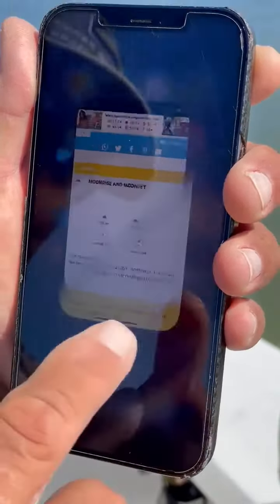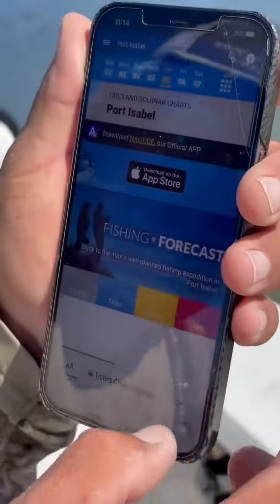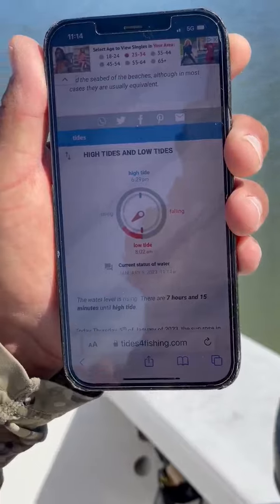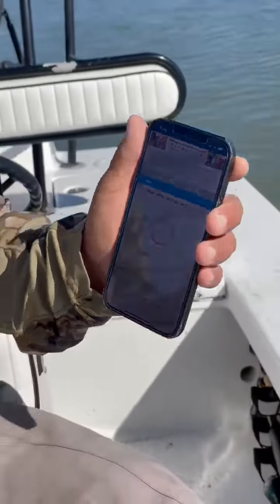It also gives me the tides for the day for my area, and that's very helpful. Just keep in mind that tides tend to travel normally six to seven miles per hour. So if you're 12 miles away from that local weather station, it's going to be about two hours before that tide comes in or out.